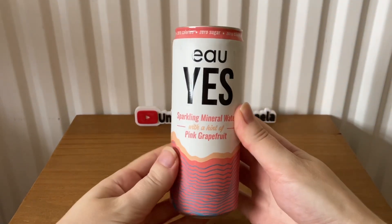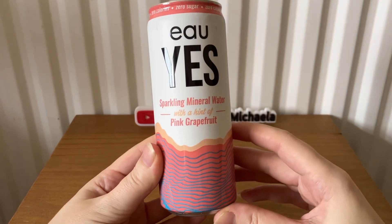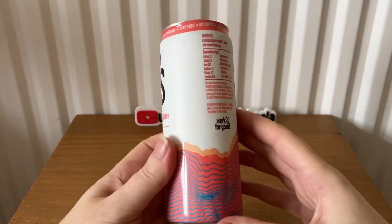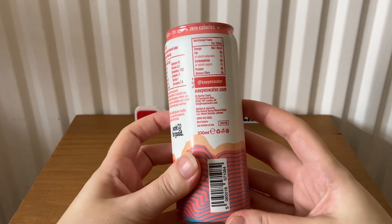The next item is Oh Yes sparkling mineral water with a hint of pink grapefruit. 330 ml.